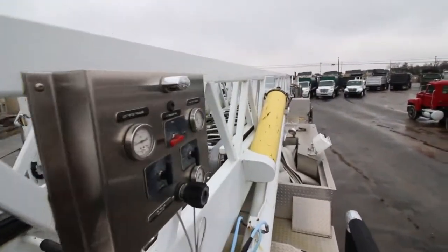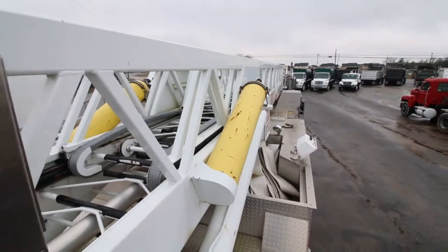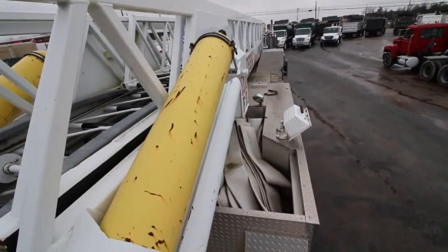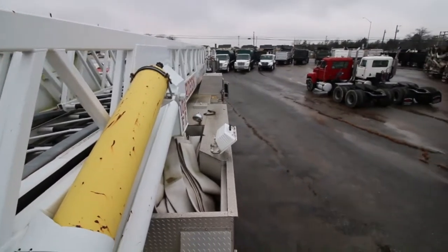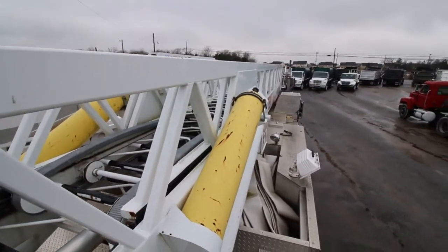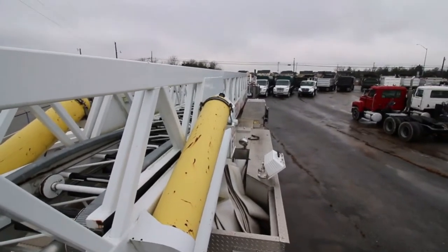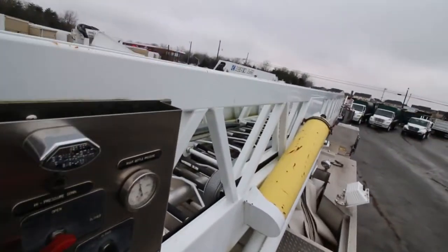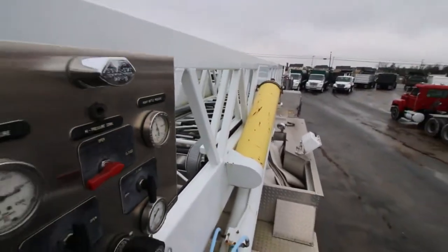Ready to go. Very nice piece. 102 foot of ladder on it with the spray heads up on the front cab. We can do a temp tag for $26 and you can drive this thing home. Thank you.